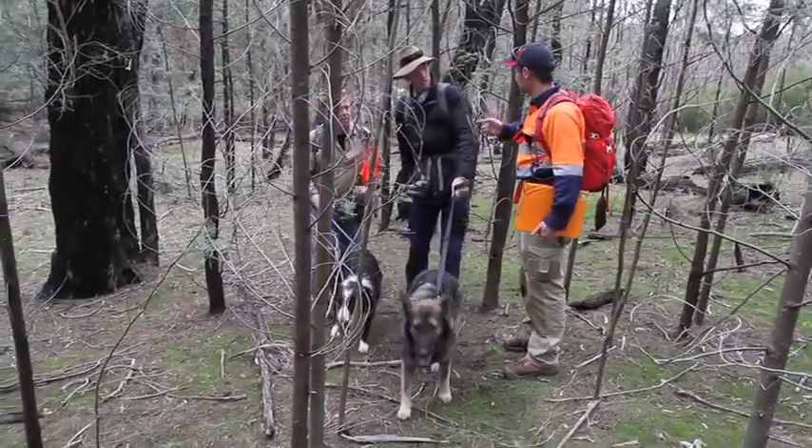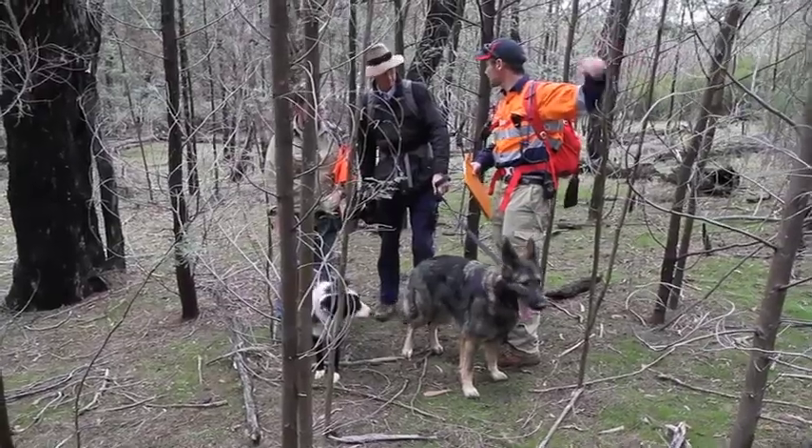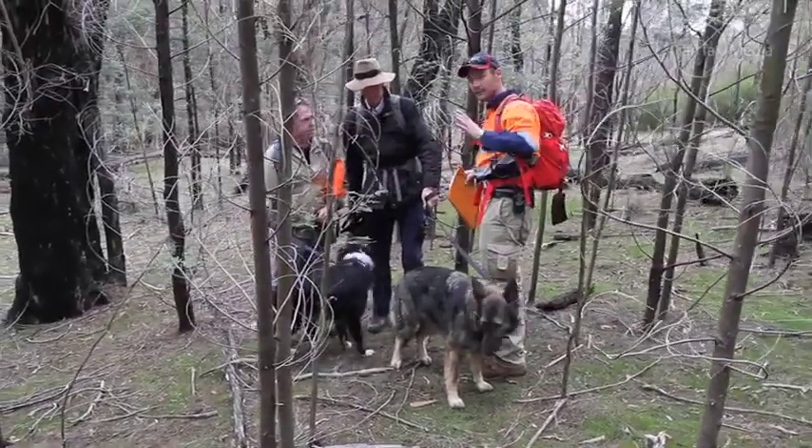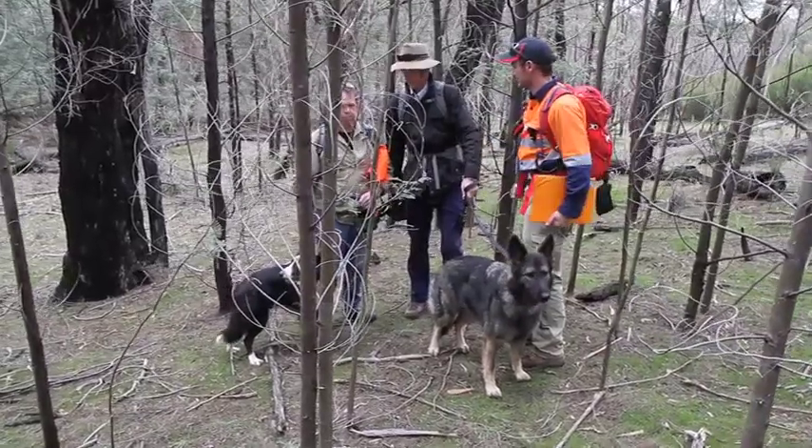Alright — Shane and Tara, we're going to head up this way and do the top of the escarpment. Patrick and Bob, head down towards the creek line and pick up the bottom side of that. Off we go.